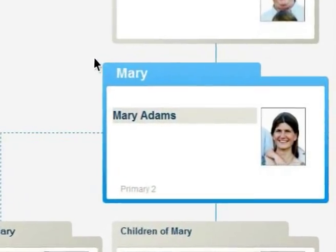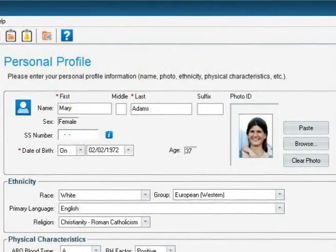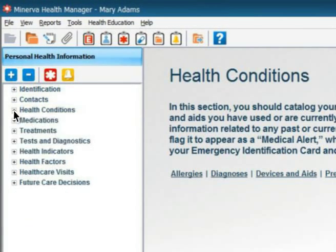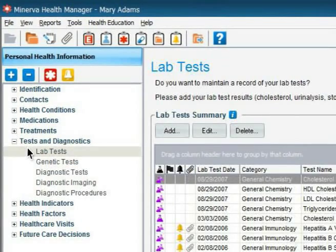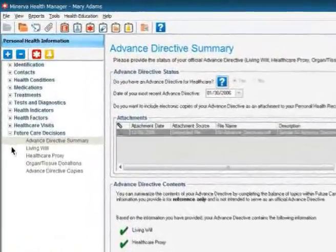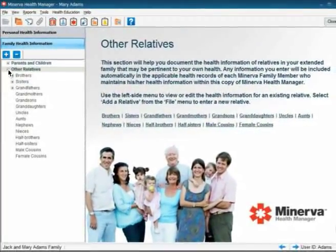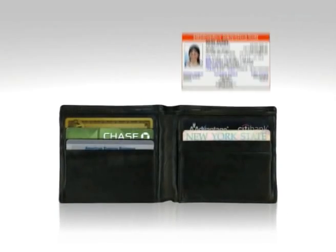Minerva Health Manager is ideal for everyone. If you are in good health and only visit your doctor on a routine basis, it's still important to have an efficient storage system for your health information. Minerva allows you to record your health conditions, symptoms, your immunization records, lab tests and more. You can even attach copies of x-rays you've had, as well as the information contained within your official advance directive. You can help your doctor assess your future health risks by entering your complete family health information. And you can prepare a special emergency card for your wallet and store it right next to your driver's license for immediate access.